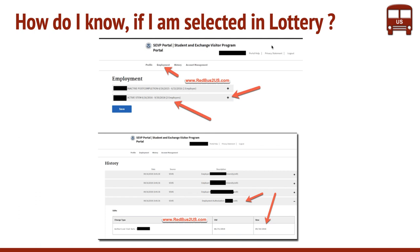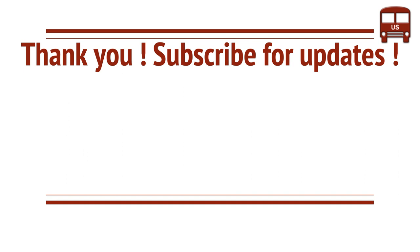Those are some of the ways you would know if you are selected in the lottery. You need to rely on your employer, your DSO, or log into one of these portals. There is no way you would know if you are not selected other than these options. One last option is if you get a rejection notice, then you would know you have not been selected. You can't call USCIS to check, because it's not your petition even though it was filed on your behalf. Thank you for watching and subscribe for updates.